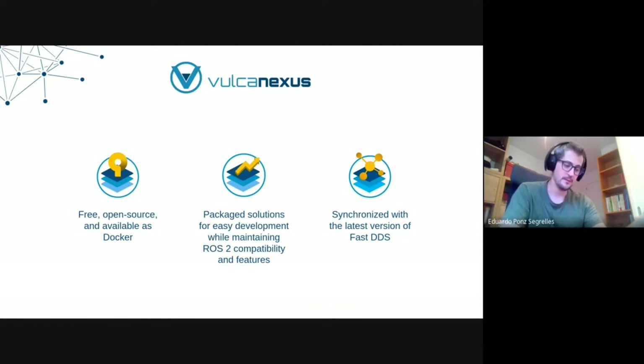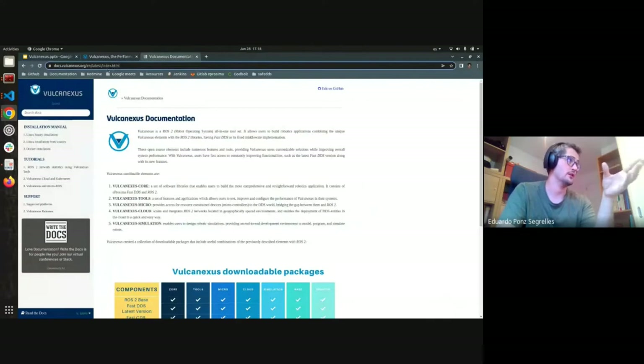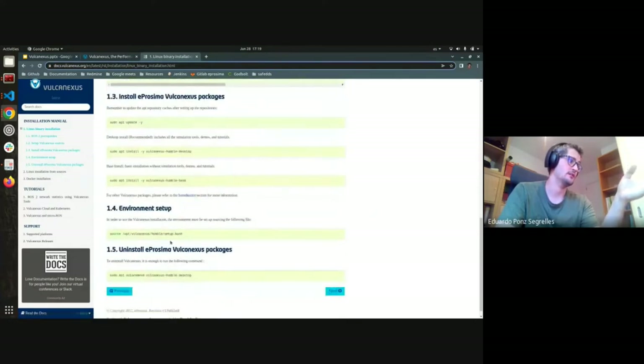We distribute VulcanXus using three different strategies. First, we distribute binary Debian packages for AMD64 architectures targeting Ubuntu 20.04 for Galactic and 22.04 for Humble, just as ROS2 does. If you can't run on those architectures or operating systems, you can build VulcanXus from source. We have a documentation page with different installation guides — you add an APT repository and then do APT install VulcanXus Humble base, desktop, or wherever you prefer.